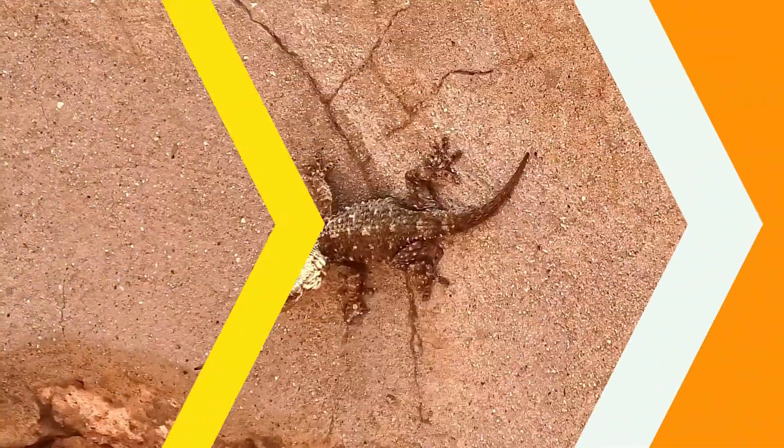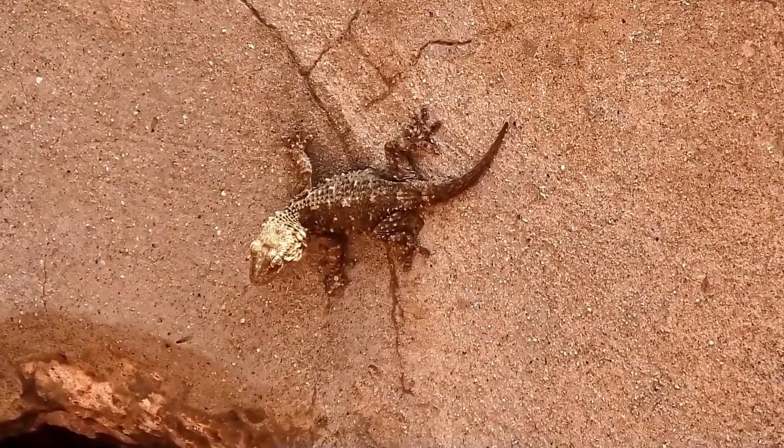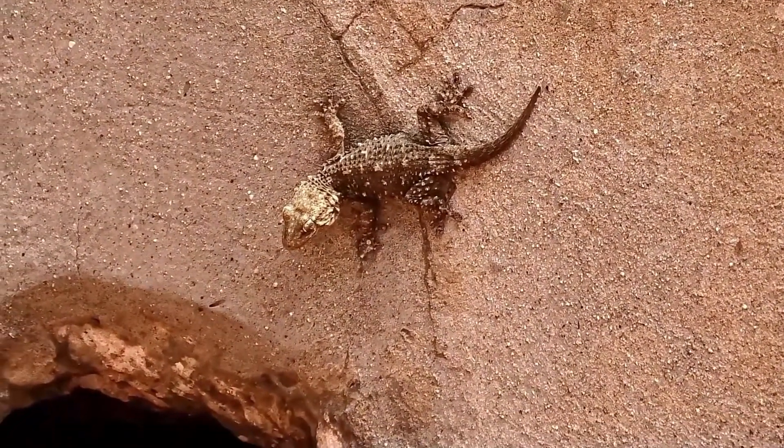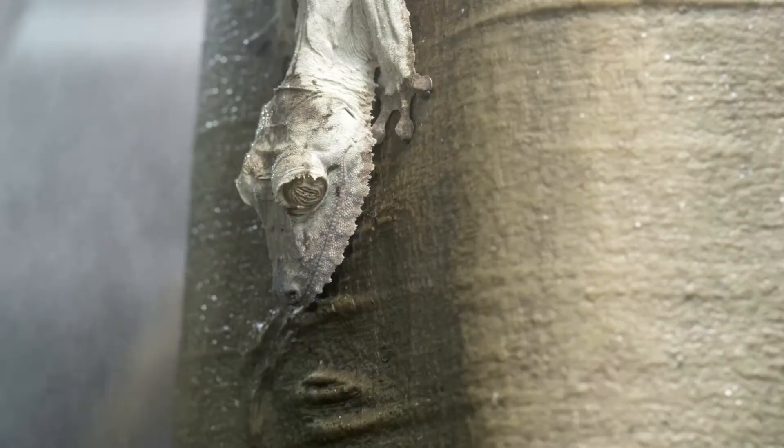Crested geckos are ideal beginner reptile pets as they're small and there isn't much to worry about. They are known to be exceedingly rare and were once thought extinct. Now, thanks to extensive breeding in captivity, they're widely available and are a well-liked reptile pet.